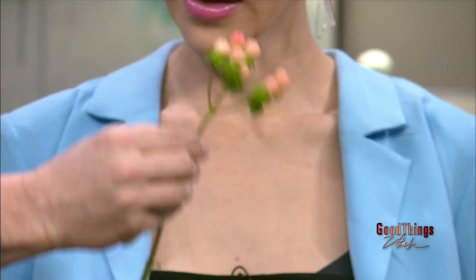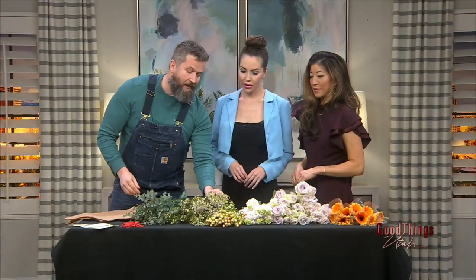We want to add some kind of texture, like a berry or a pod. Here we have hypericum berries. Then I like to add something with an alluring texture that makes you want to reach in and grab it — here we have wax flower. And then we're going to collar it with some greens. That combo together is going to be beautiful.